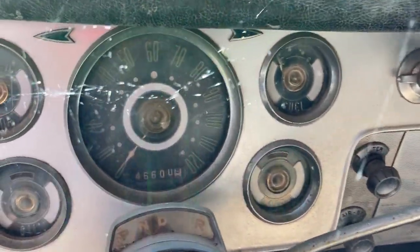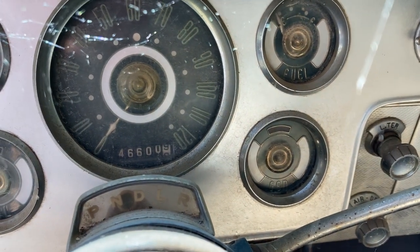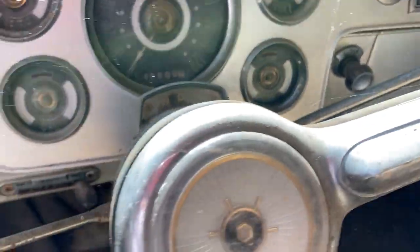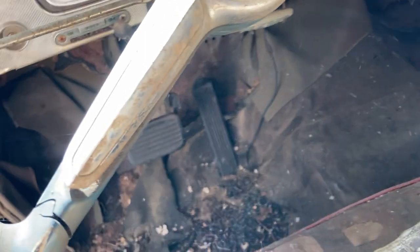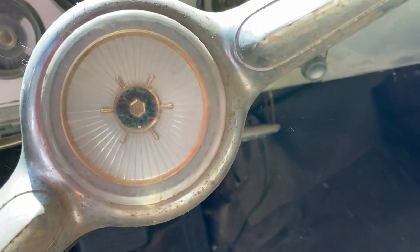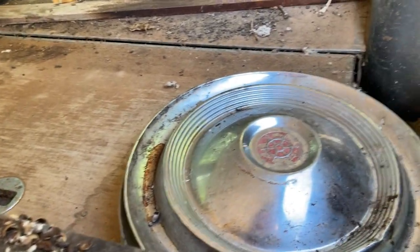You can see on the grille there it says 'Clipper.' Got the clock, push-button radio. How many miles? 46,000 miles — and I'm tempted to believe that is original. The steering wheel is in really decent condition, not falling apart, just a couple little cracks.